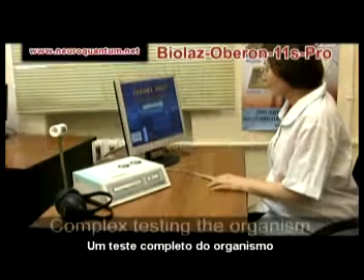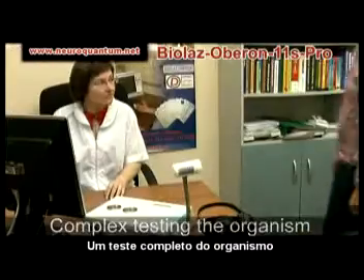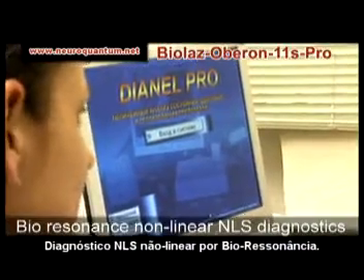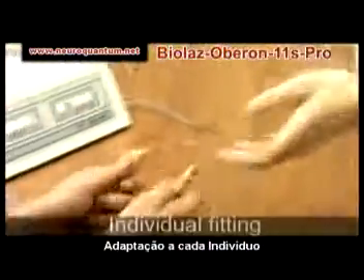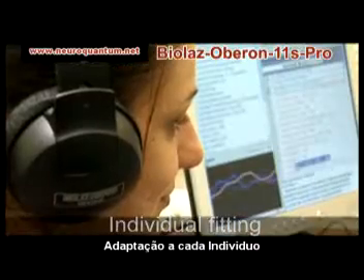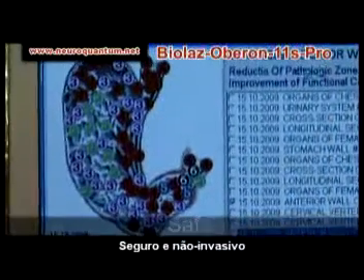Hard and software complex Biolaz Oberon 11S Pro is used for bioresonance and non-linear testing of the human organism, revealing problems and pathologies even at an early stage, and individual revealing of substances and factors being harmful to the patient. Completely safe for a patient, with a function of recording state dynamics and comparative analysis.